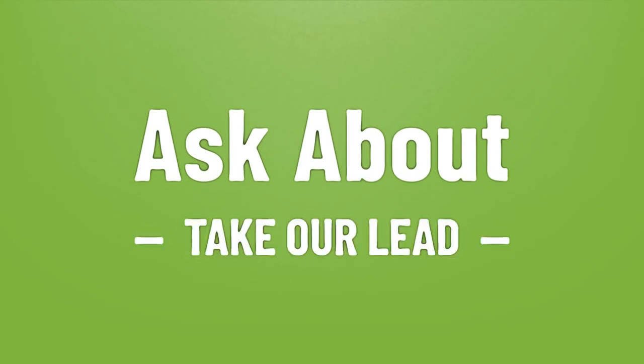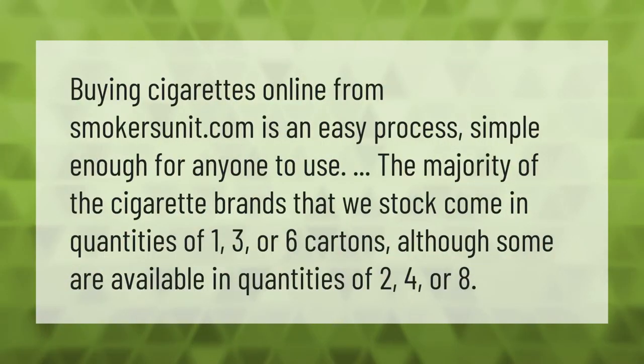Take our lead — let's help you make your mark. Our goal is your satisfaction; let us show you the way. Buying cigarettes online from smokersunit.com is an easy process, simple enough for anyone to use. The majority of the cigarette brands that we stock come in quantities of one, three, or six cartons, although some are available in quantities of two, four, or eight.